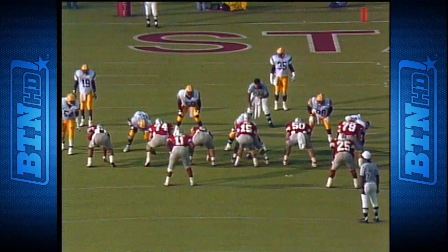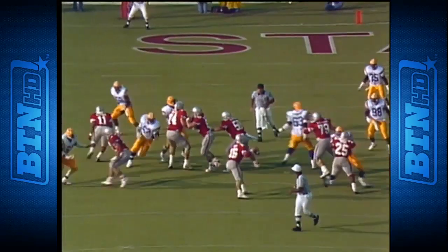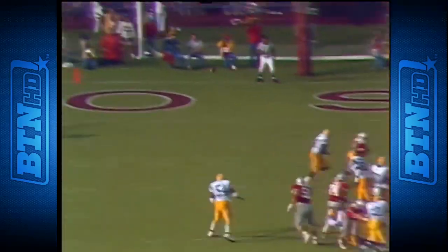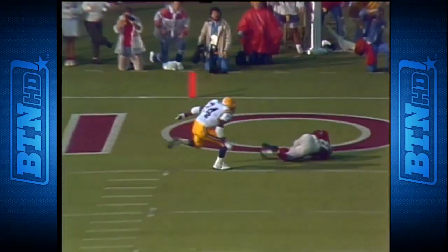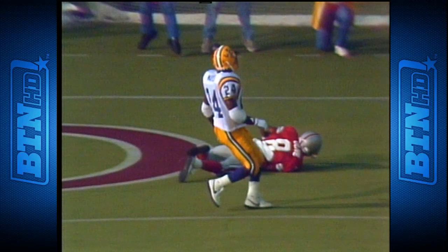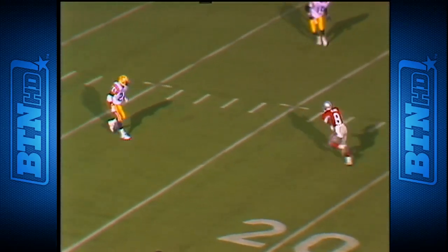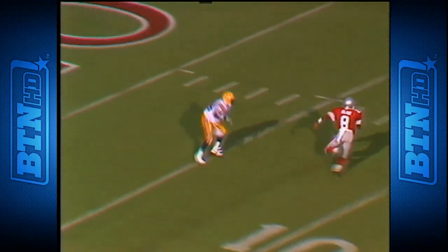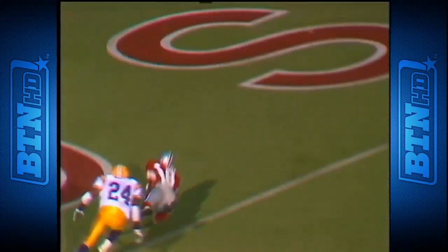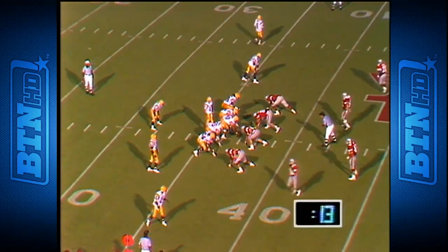A post pattern — straight drop-back pass thrown in rhythm. He sets up in five steps, plants, and fires right in the hole. You'll see the left corner — he throws it out in front of Olive, who goes down and makes the first touchdown catch of his career. Normally when you get man-to-man coverage with help inside, he's given him too much room. Mike May is number 24 — no help in there. Touchdown.